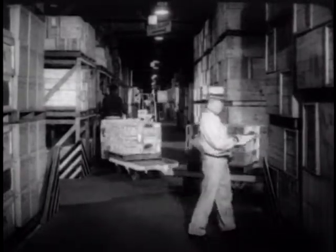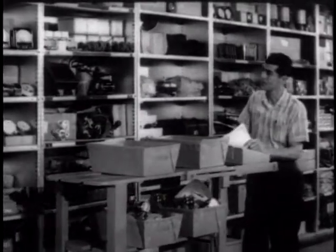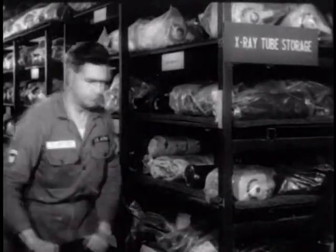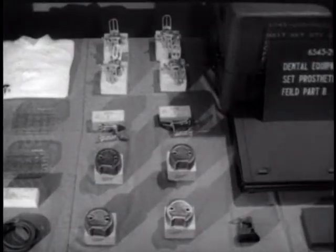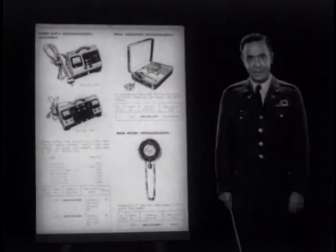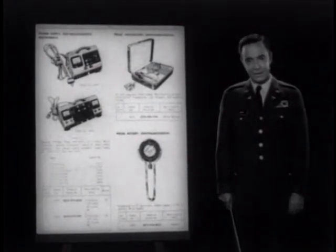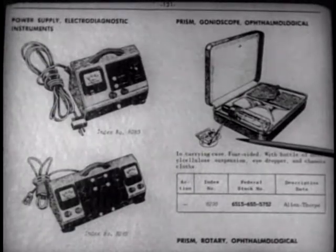The depot has several other lesser missions as well. It is a storage point for repair parts, stocking items ranging from small gauges to more than two million dollars worth of x-ray tubes. The depot is also an assembly point for more than two hundred kits, chests, and assemblages, each designed for a specific purpose. All items stored in the various depots are listed in the federal catalog. Since the names used in the catalog frequently differ from those used in civilian institutions where medical and paramedical personnel are trained, the picture provided is of great value in identifying and ordering items.